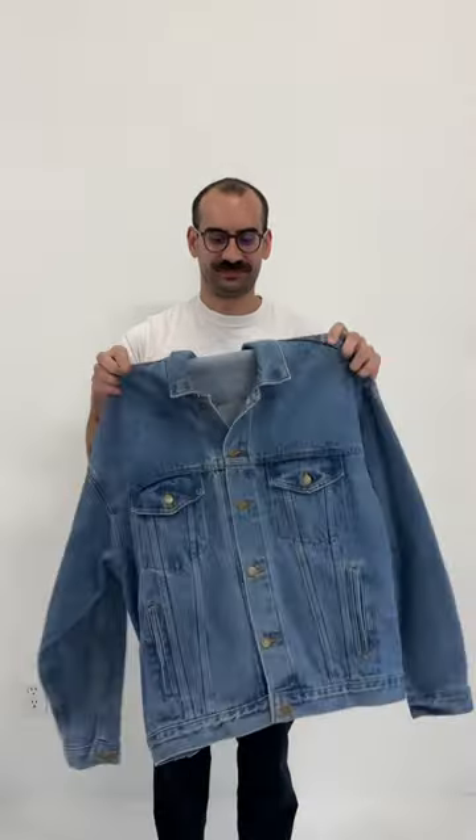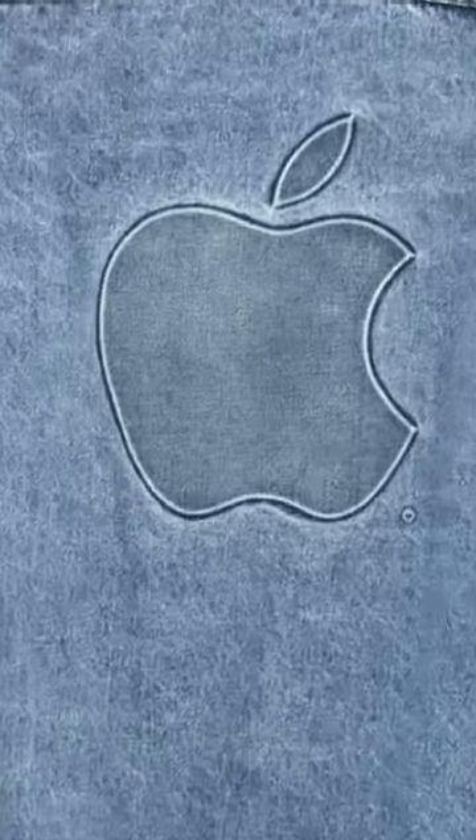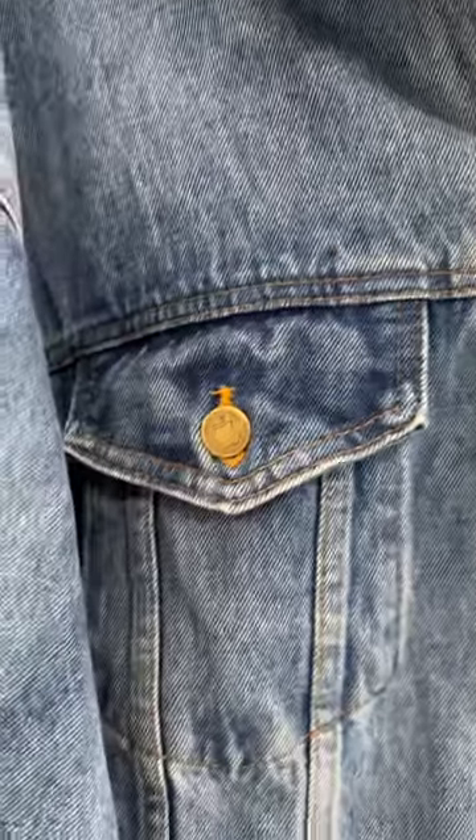We also have this crazy Canadian Apple Mac OS X jersey, which is honestly insane. As well as this baseball jersey with the Apple logo on the front, and this denim Apple jacket with a huge Apple embossed logo on the back. Every single button on this jacket has an Apple logo on it.